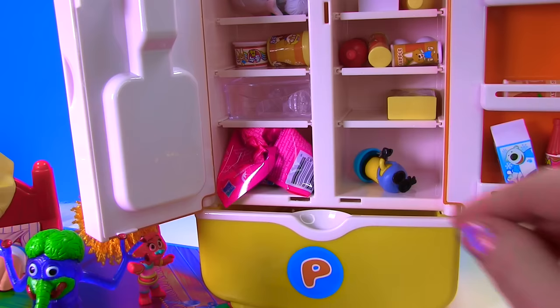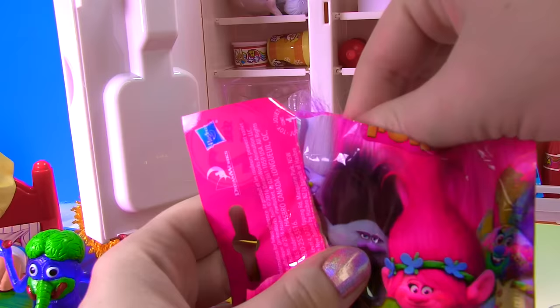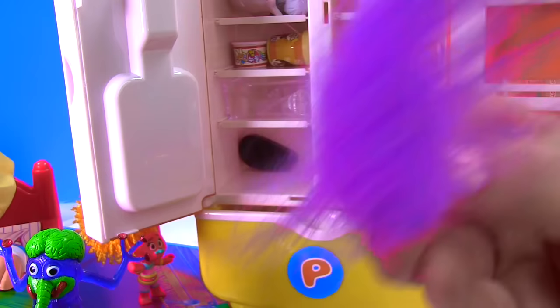And look — there's another blind bag in here! Let's see who DJ got! It's a Trolls blind bag! Who's inside? Purple hair! Purple hair don't care! It's a Fuzzbert relative! Look — little pink feet and big purple hair! Shake that hair! It's going in the fridge!